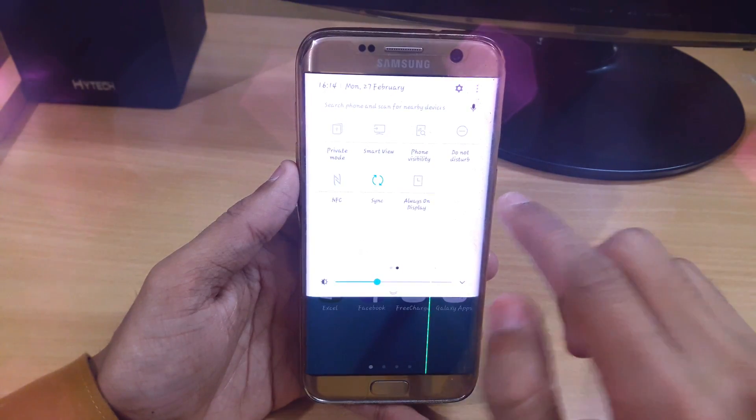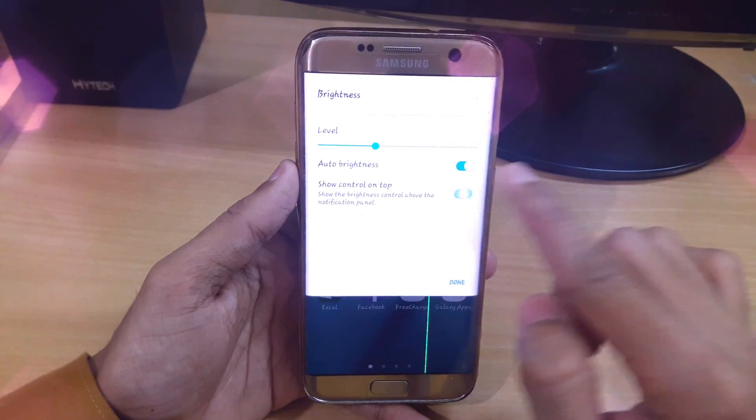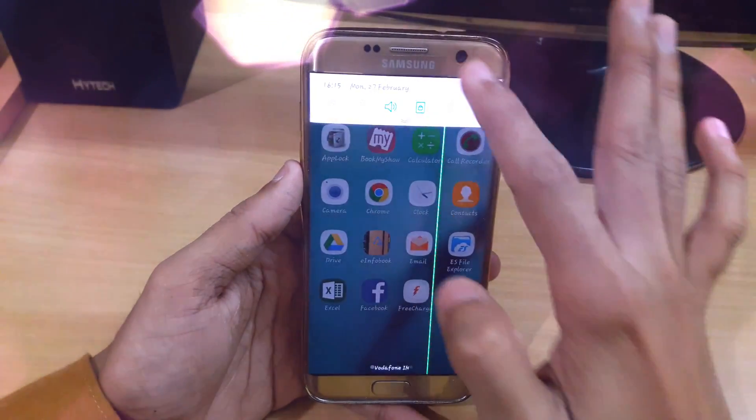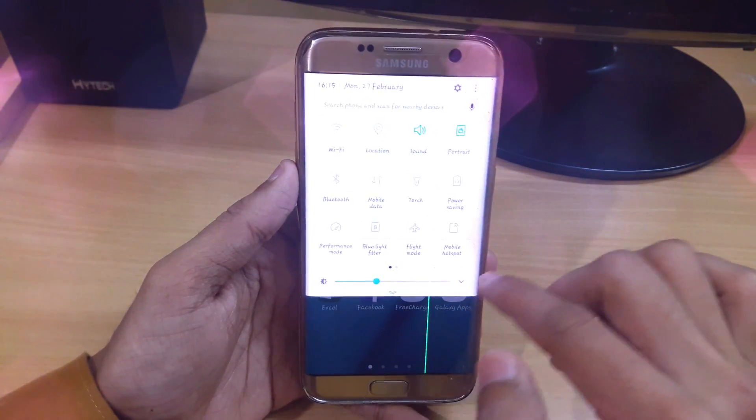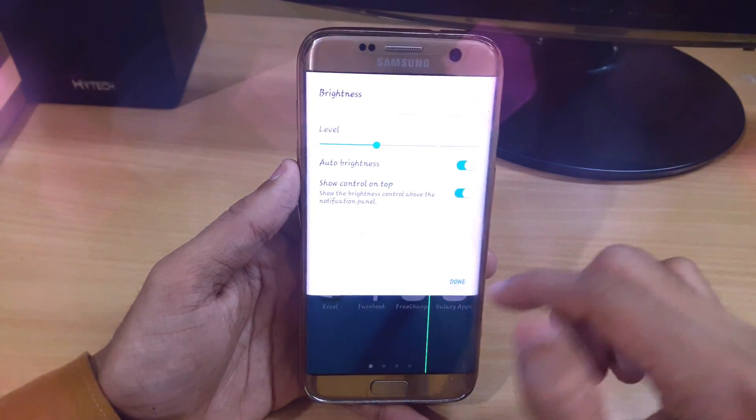We also have the always-on display — those are the features. If you want to access your brightness, you can set it. If you want it on top, it will not show from here; you have to slide from here. If you want it on top, you can click on 'show controls on top'.